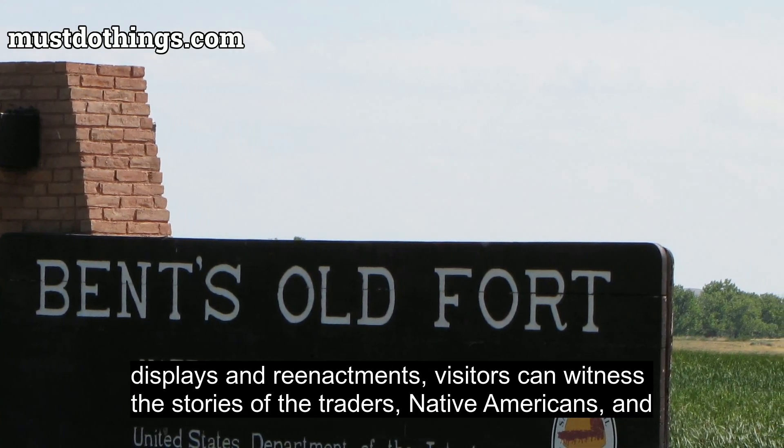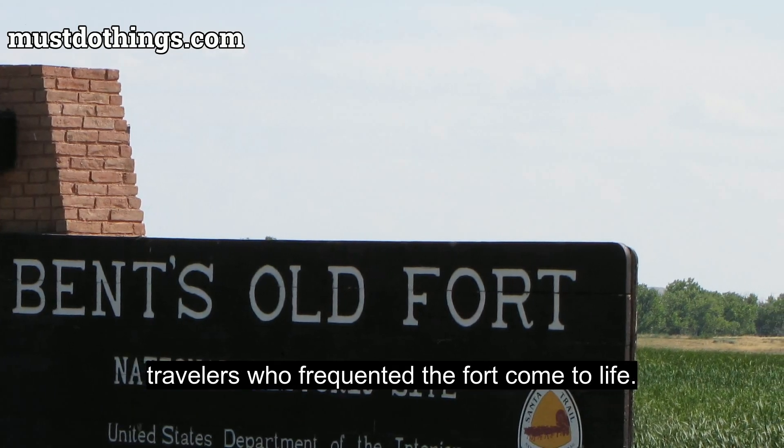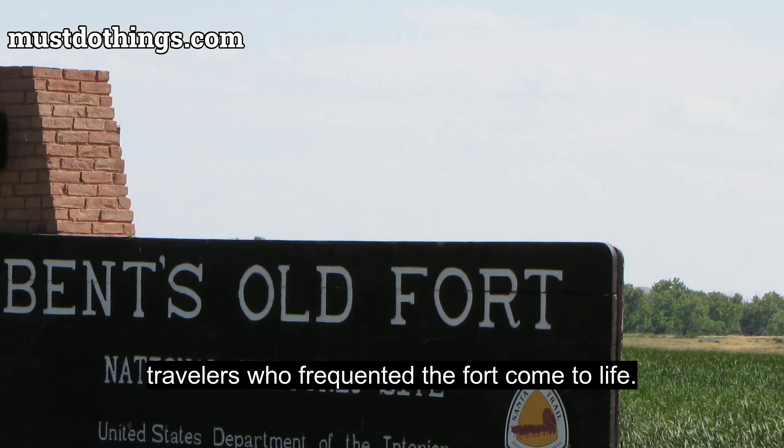Through living history displays and reenactments, visitors can witness the stories of the traders, Native Americans, and travelers who frequented the fort come to life.